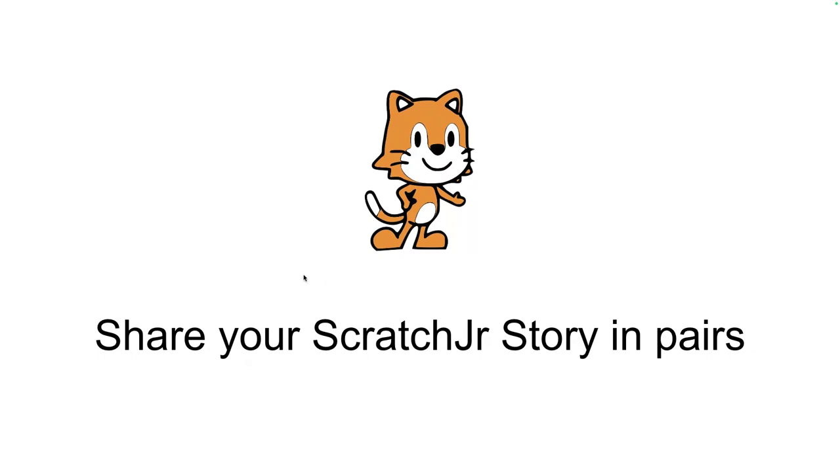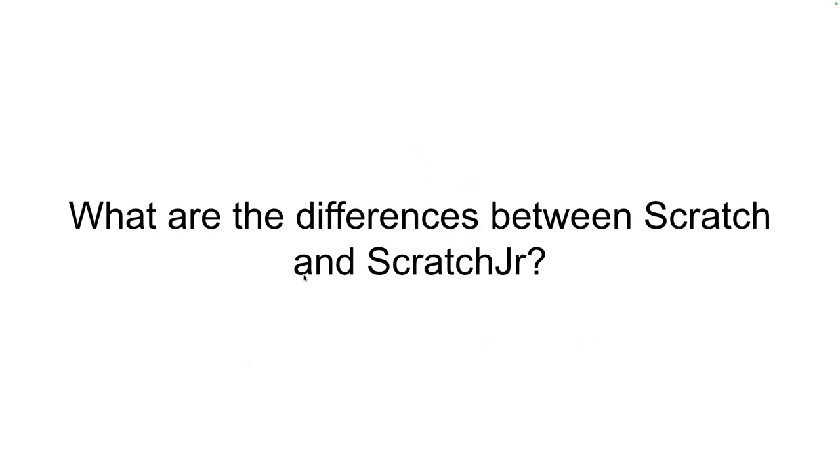Today we're going to learn another tool called Scratch. Scratch and Scratch Jr. are actually not even made by the same people. Scratch was made first — it's the most commonly used tool to teach kids to code around the world. I did a study asking teachers in 23 different countries what tools they use, and the overwhelming answer was Scratch. There are lots of different tools you'll see throughout the semester.